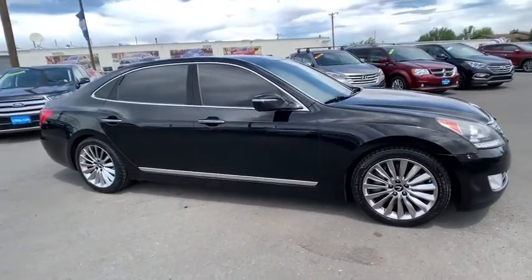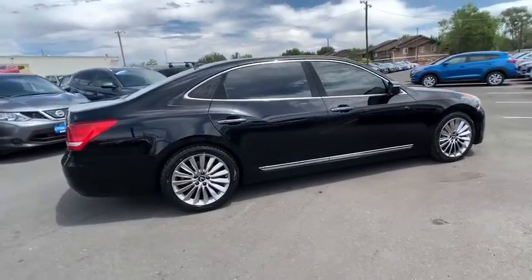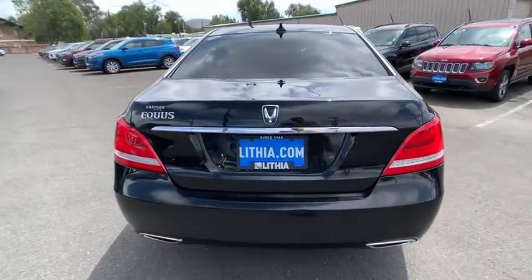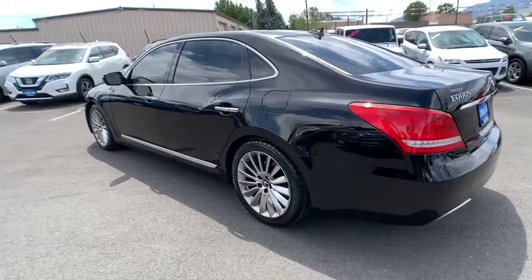Take a ride in the 2014 Hyundai Equus. Hyundai's premium luxury sedan, the Equus, promises to deliver the ultimate driving experience with an award-winning 385-horsepower V8 engine and a refined 6-speed transmission.